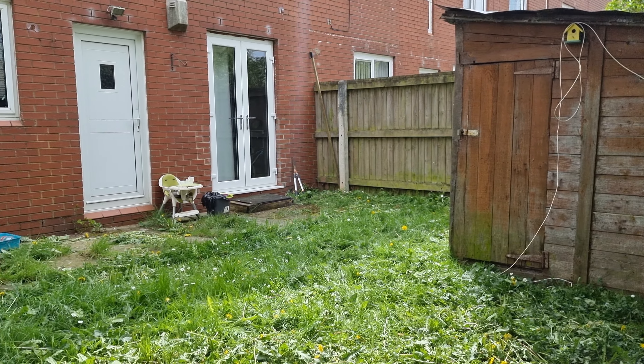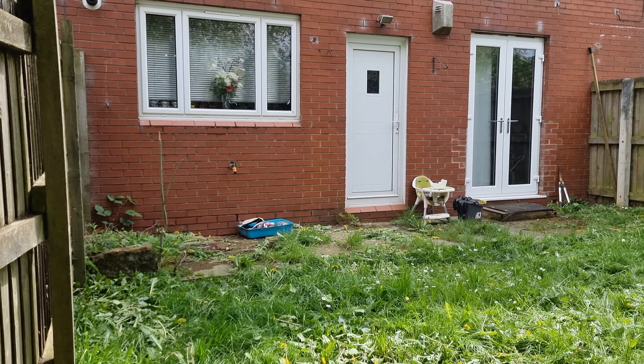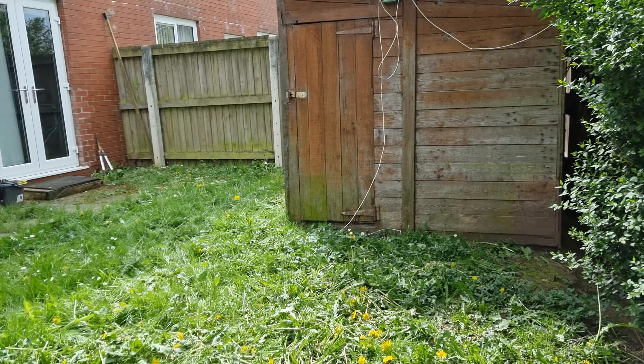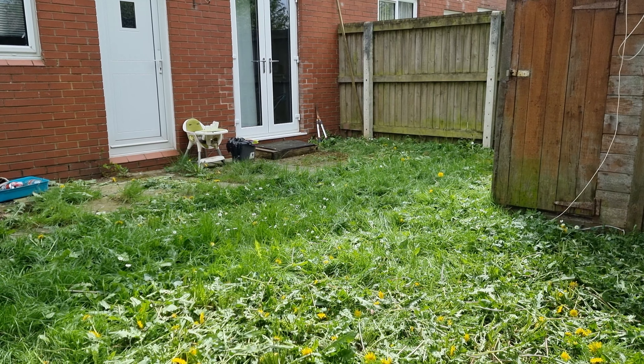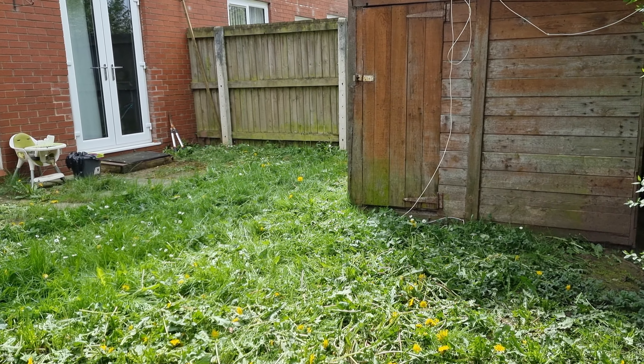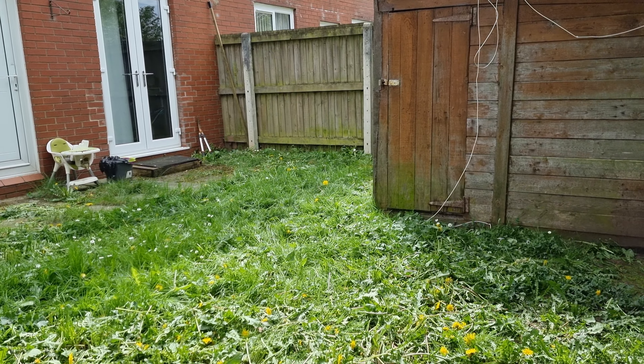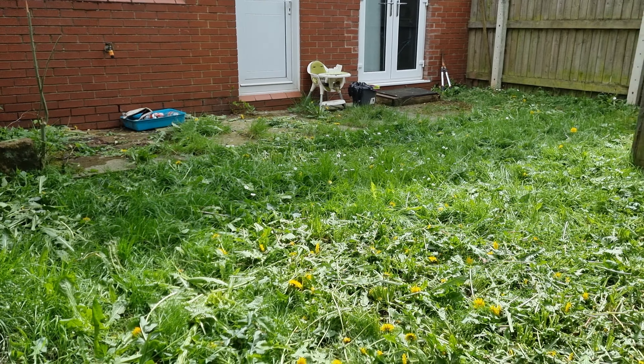Welcome back to the channel. I'm back at this house in Runcorn — I need to sort out the back garden, really enough is enough now. It's been like this ever since I bought it, and realistically it adds value to make it nice and clean looking, so I'm going to get rid of all this grass, the whole lot.